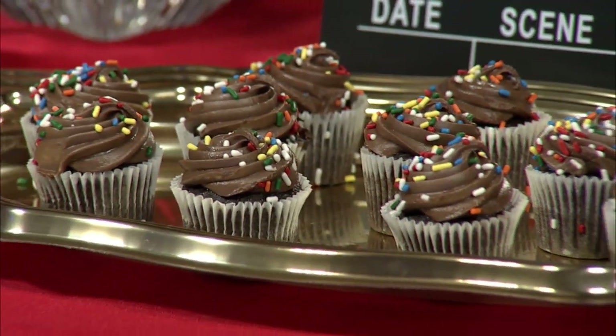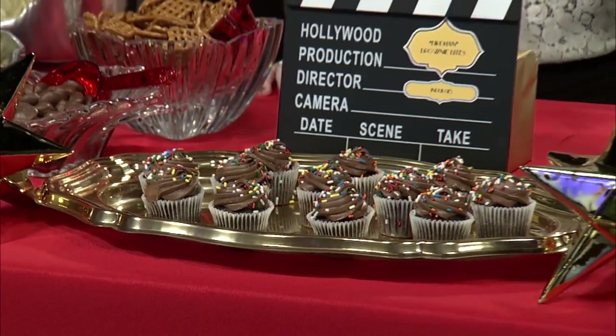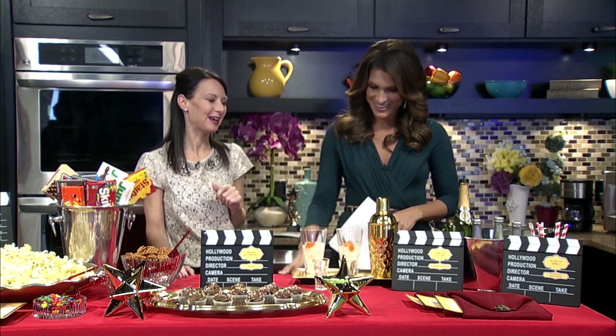Then I moved on to Birdman Brownie Bites. Just have some fun little sweet treats for the people with a sweet tooth at your party. And then let's talk drinks — there's no party complete without some cocktails.